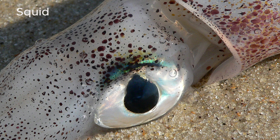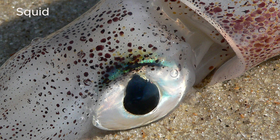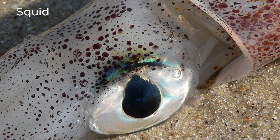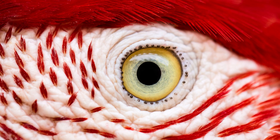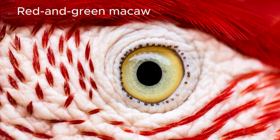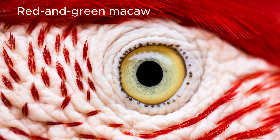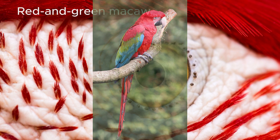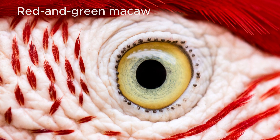For example, humans depend on this clarity to read, recognize faces, and perform tasks that require hand-eye coordination. Birds use it to spot prey from great distances, while octopuses use their well-developed camera type eyes to hunt in the ocean's complex environments.